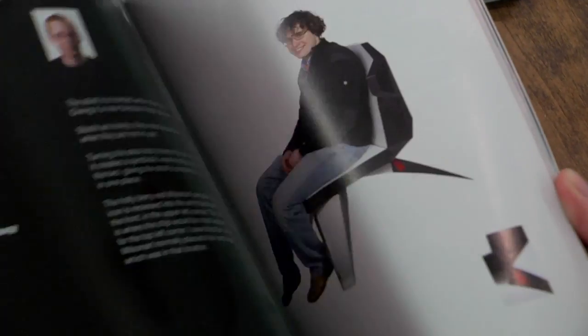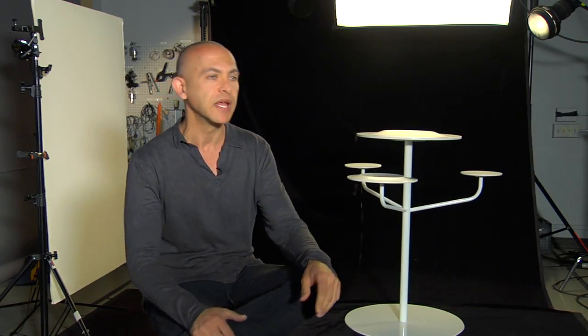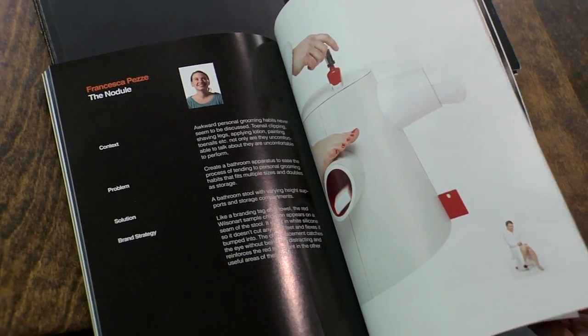Industrial designers, when they go out into the workforce, are showing their portfolios in order to get job positions. That is the key aspect — the key communication tool that we have to seal the deal with potential employers.